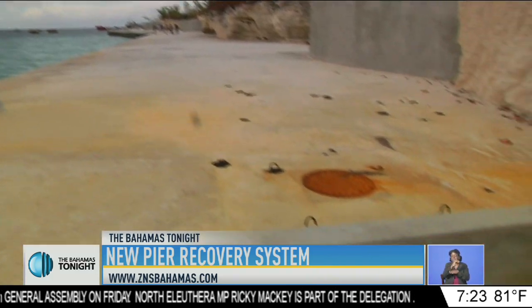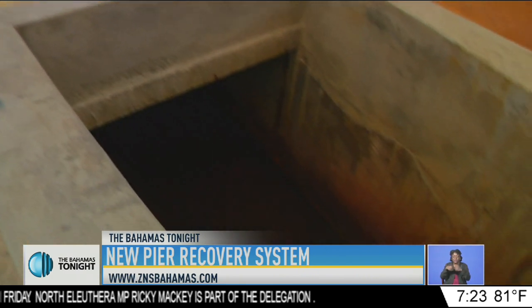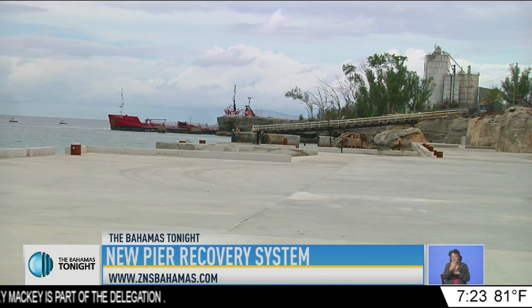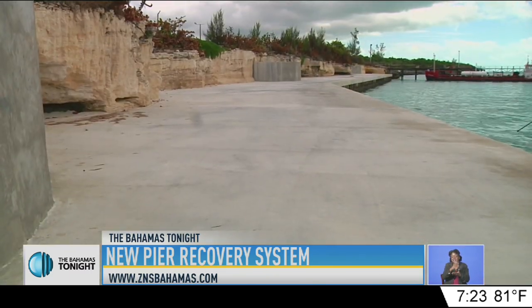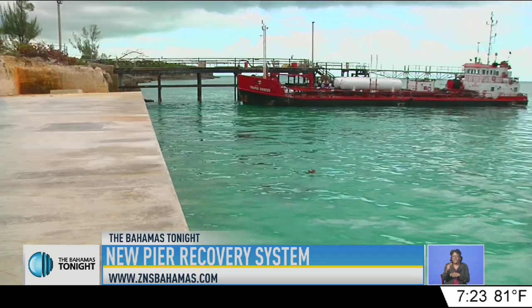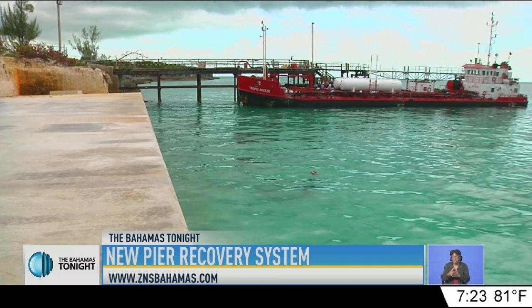The pier recovery system, which took approximately three years and $11 million to build, does not store oil but rather collects it. Geologist and project consultant Joe Casey says the oil collected through the new system will actually be removed, treated, and hopefully reused.